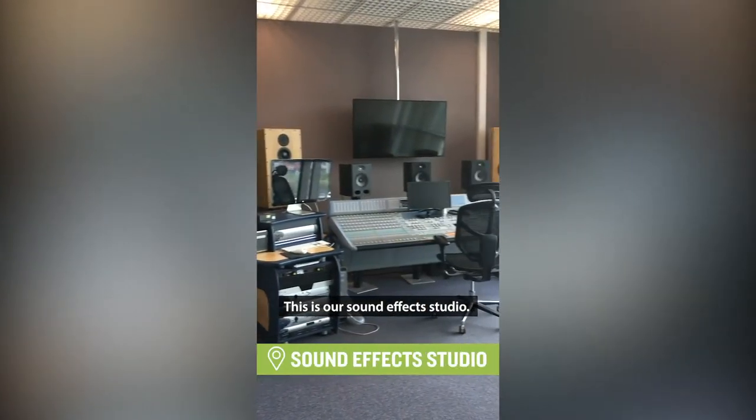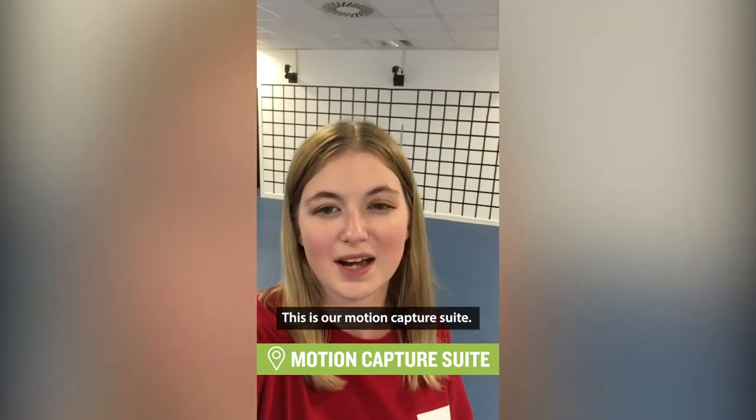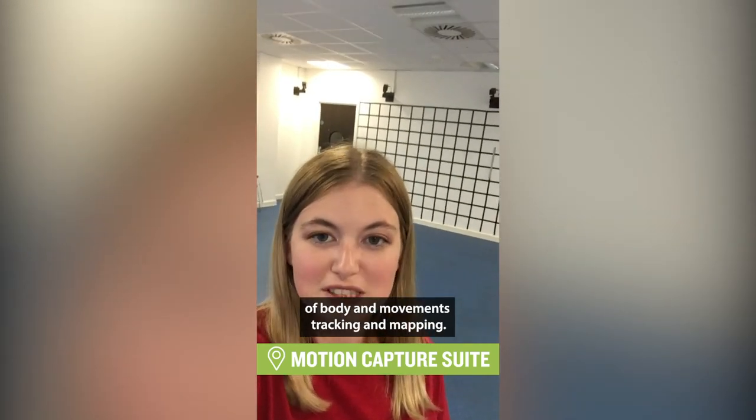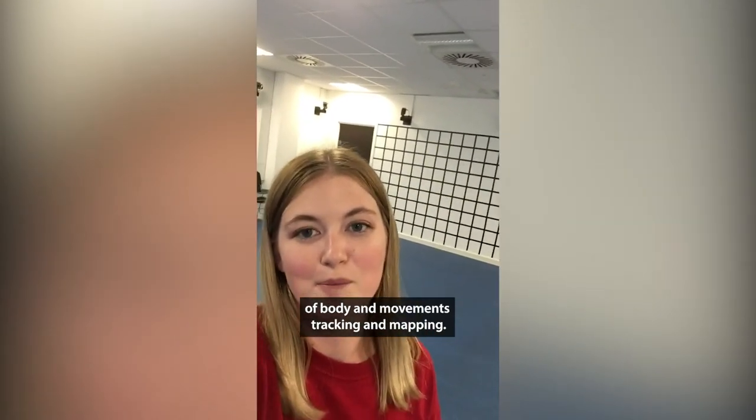This is our sound effects studio. This is our motion capture suite, a cross-course space to allow for the recording of body and movement, tracking and mapping.